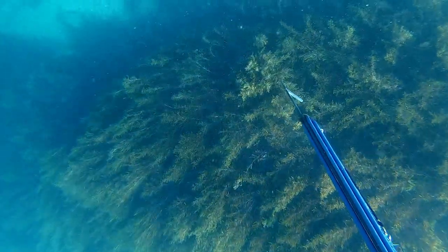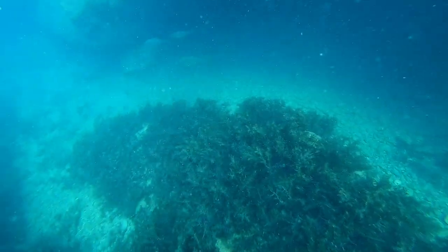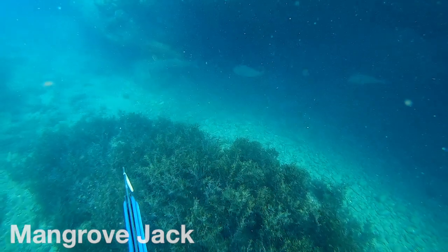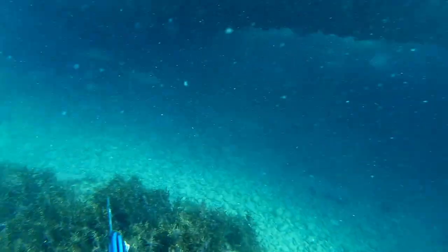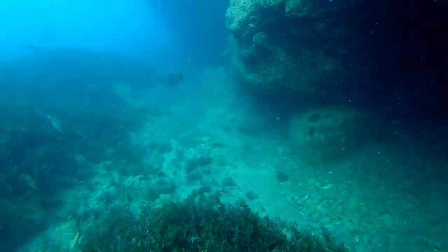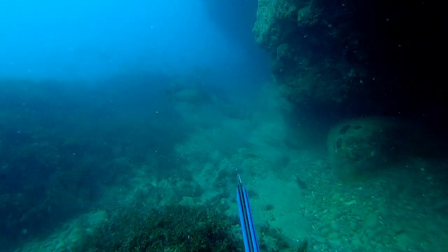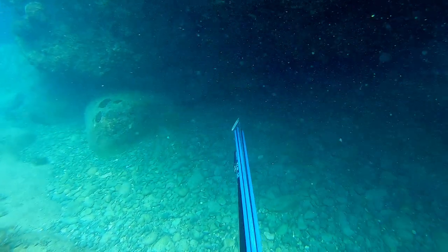I noticed this ledge from the surface. As I dove down, a school of small spangled emperor moved out. A sneaky jack tried to poorly blend in with the emperor. Knowing I had all the time in the world with these jacks, I stayed down and watched them move in and out of the cave. I decided to take my shot — I lined up and waited until the fish was just away from the rocks so I didn't damage my spear.